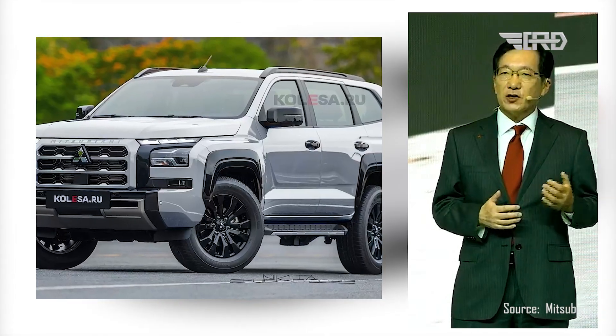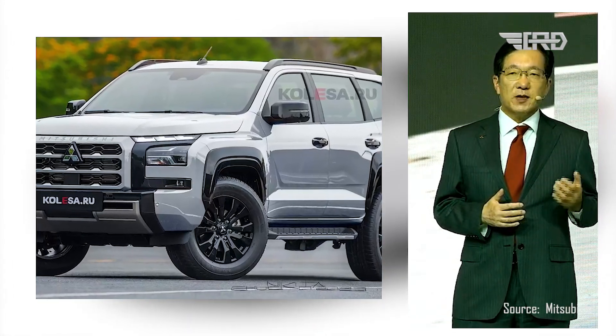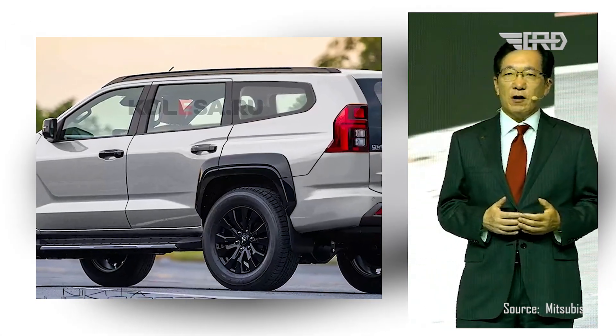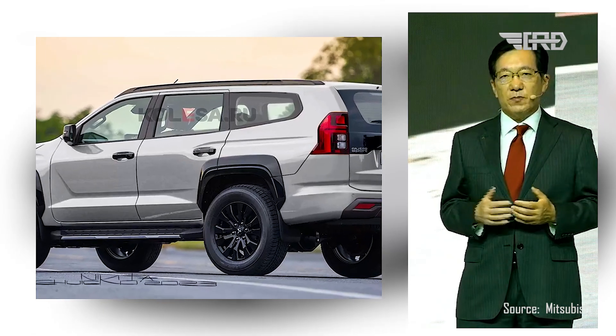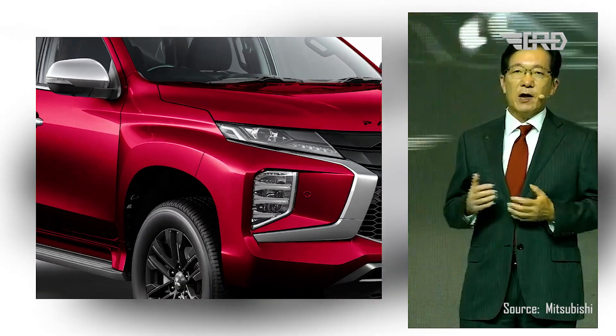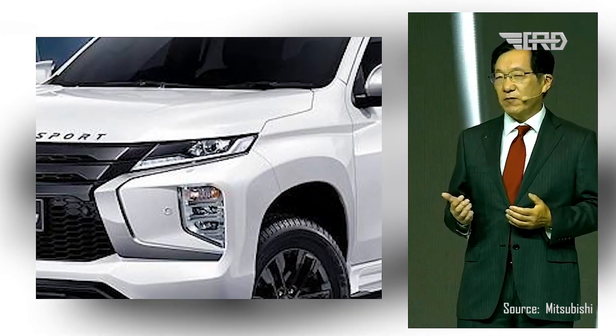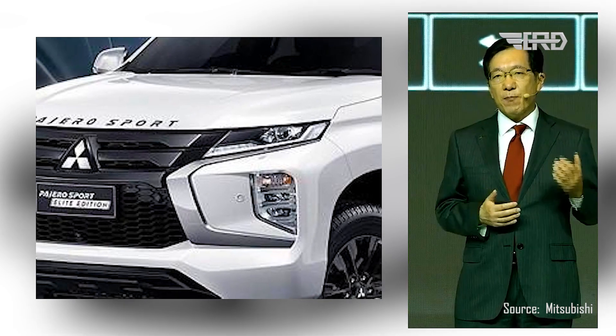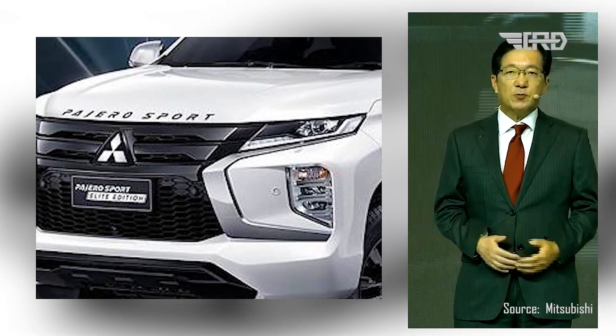Stepping inside the new Pajero Sport, a blend of modern technology and classic design is expected. A substantial 9-inch multimedia touchscreen will likely take center stage, serving as the hub for infotainment and connectivity features. This interface will not only provide a seamless way to access various functions, but also contribute to a more futuristic and sophisticated cabin ambiance.